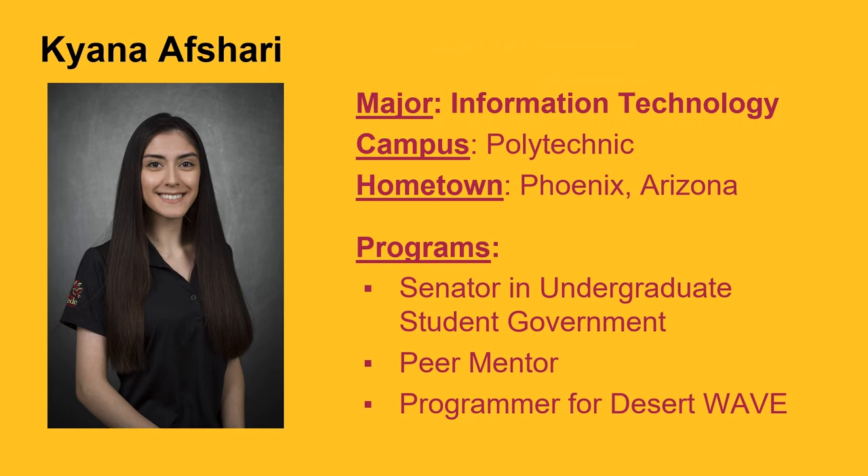My name is Kiana Afshari. I am currently an information technology major with a focus on networking and security. After receiving my associate's degree in software engineering, I changed my major to information technology since I love technology, human interaction, and problem solving. I love helping people and coming up with the perfect solution to people's problems. In information technology, you get to work on research, development, and are able to innovate.